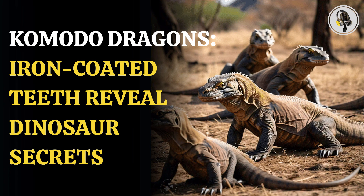Welcome to our podcast, where we uncover the most important and interesting stories for you. In this episode, we'll discuss why Komodo dragons have teeth coated in iron and whether this could reveal secrets about dinosaurs.